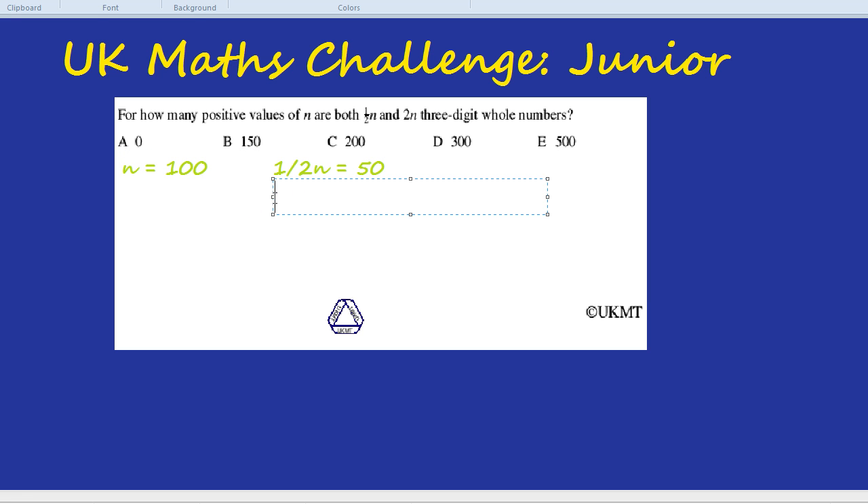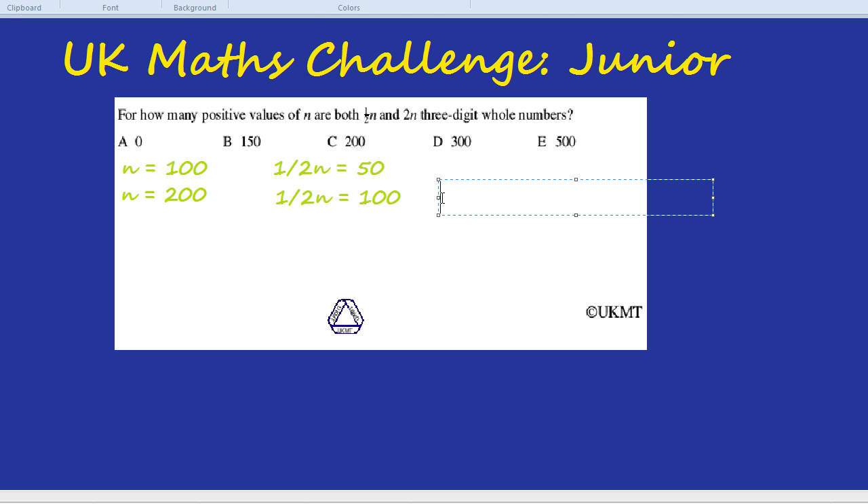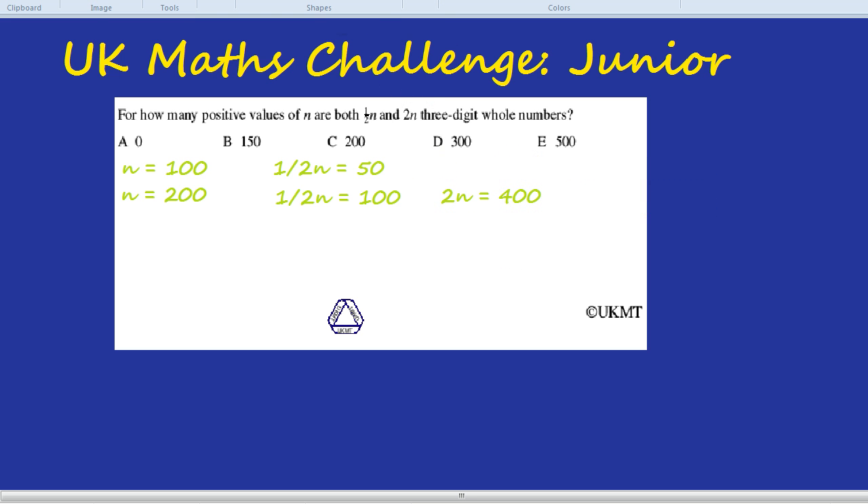We can work logically though. We know that half n was 50, which is way too low. So instead of guessing another number, let's look straight at what we want: half of n to be at least a hundred. If half of the number is a hundred, the full number would be 200. What's 2n? Well, 2n means 2 multiplied by n, so 2 times 200 is 400, which is also a three-digit whole number. So n equals 200 works: half of it is 100 and double it is 400, both three digits.